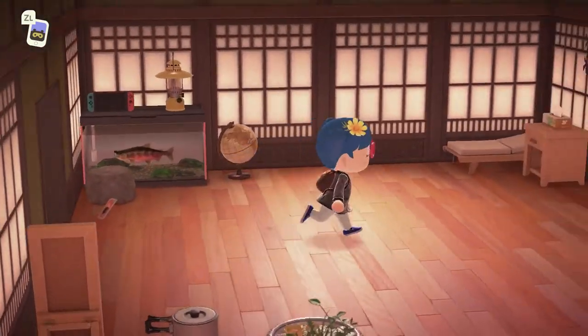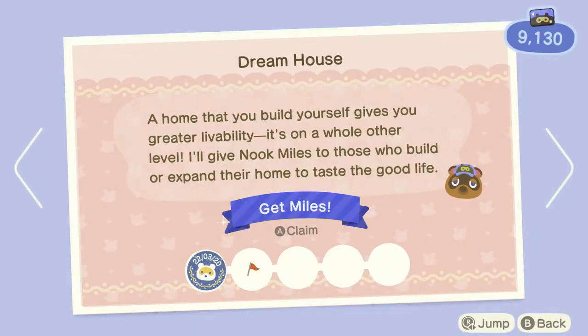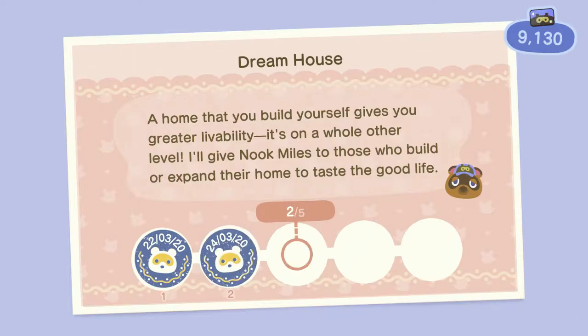I don't know what to do with that leaf umbrella — if you need it, let me know. Because we upgraded our house, we get some more miles for doing that.